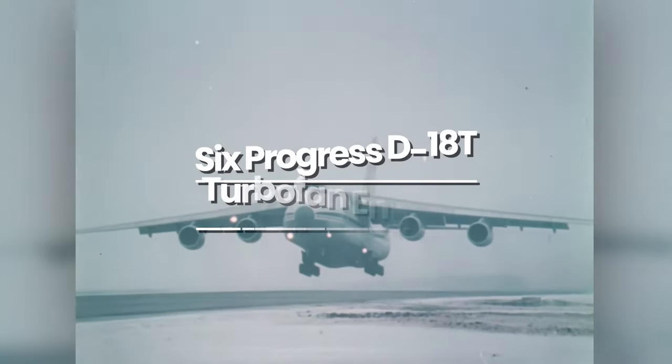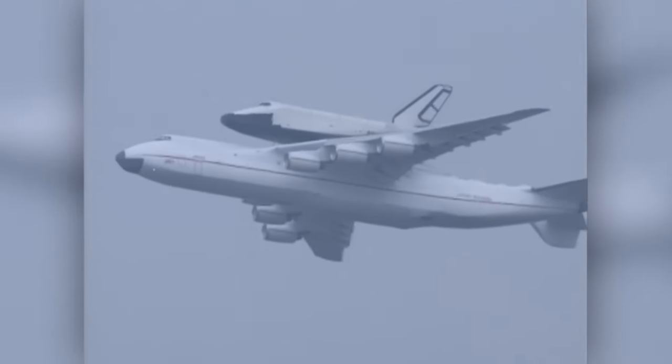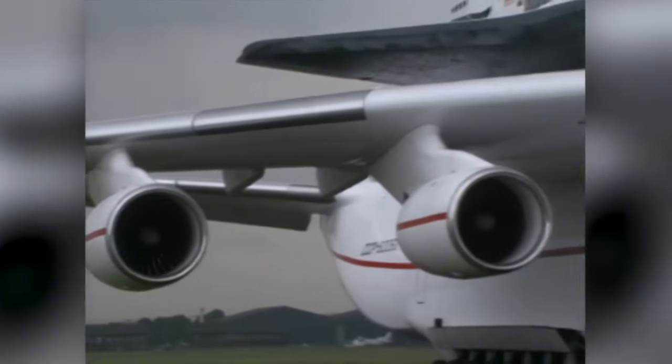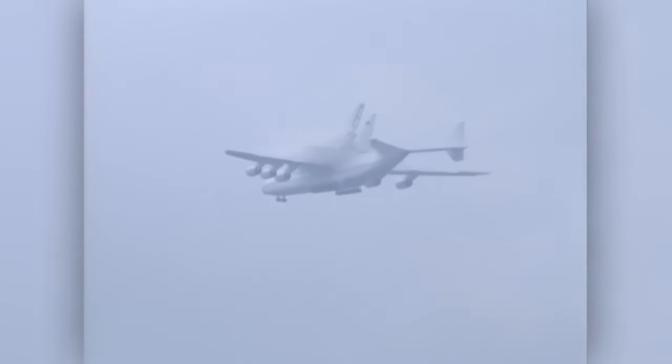Powered by six Progress D-18T turbofan engines, the Antonov AN-225 Maria has a maximum takeoff weight of 640 tons. The design concept was quite strategic with the addition of fuselage barrel extensions and a cargo deck fitted to the fore and aft of the wings.